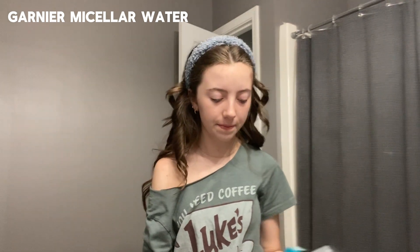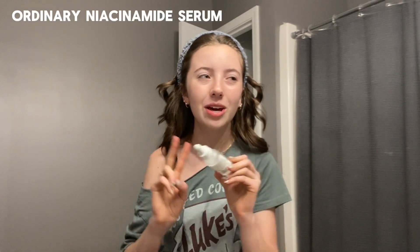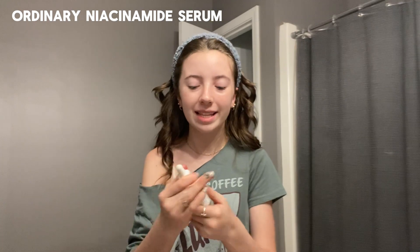I'm going to cleanse my face with the Garnier micellar water — this has been a really popular product on TikTok, just instead of using makeup wipes or stuff like that. Next I'm going to use some sort of serum. I always go in with this serum — it's a very good product that doesn't cost a lot of money. It's The Ordinary serum, and there are like two or three of them now and they're so good.